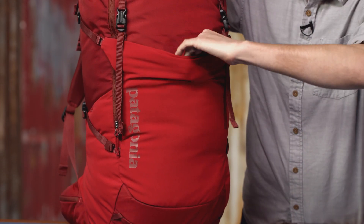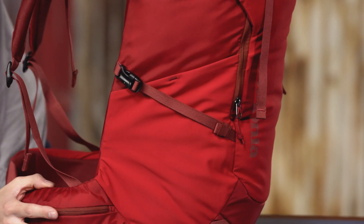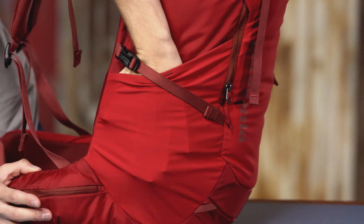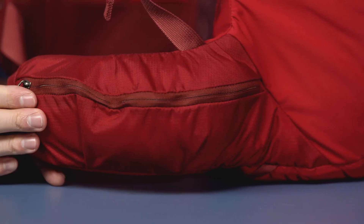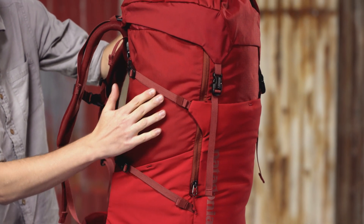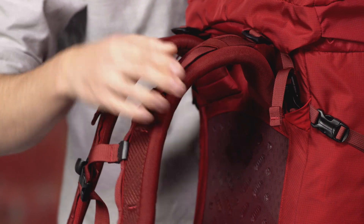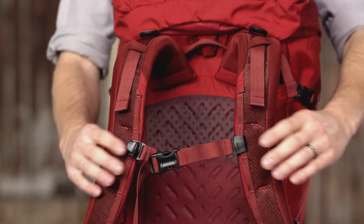The bottom is padded to protect the contents. On the front, a large stretch woven pocket expands to hold shoes and extra gear. Two large stretch pockets on the sides hold water bottles, and a pair of zippered pockets on the waist belt secure small valuables. Dual compression straps cinch down the load.